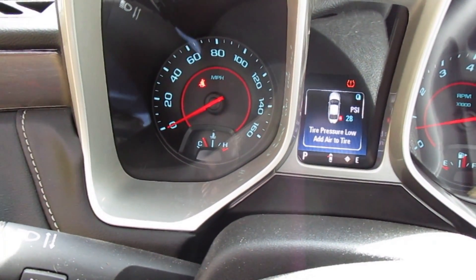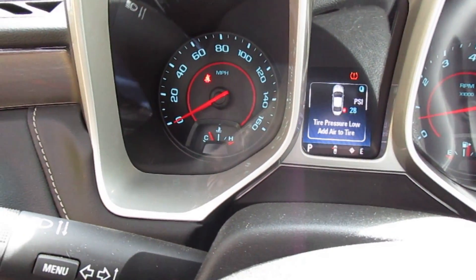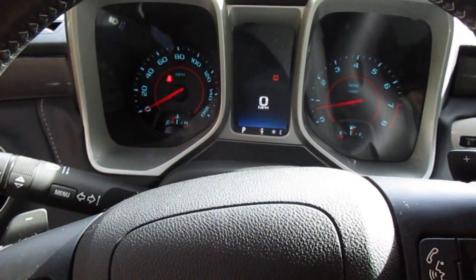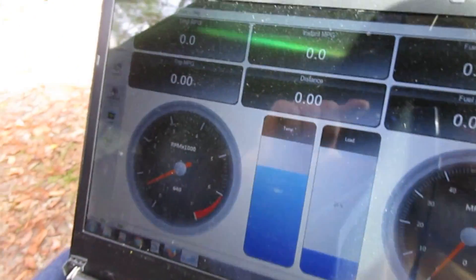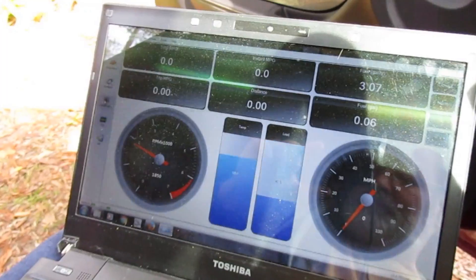About 15 minutes of running and revving the engine back and forth and it still hasn't thrown the code again. I'll keep you up to date on what's going on.